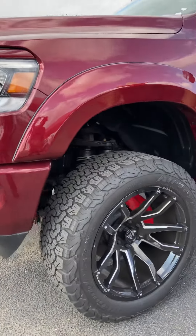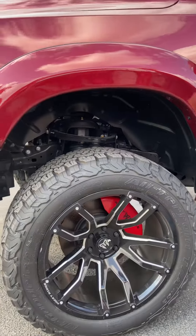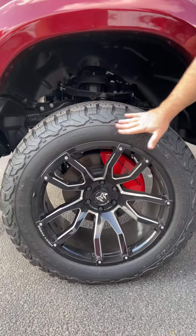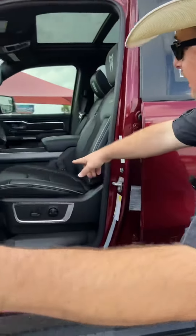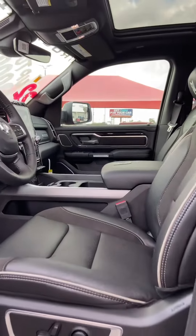Also three years/36,000 on the Rocky Ridge package. We've got 22-inch wheels, 35-inch tires, fender flares, and steps here on the side. Let's go inside — we've got leather all the way around, power front and driver's seat.